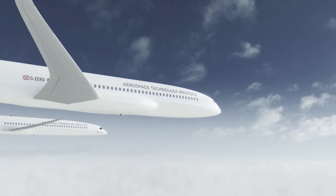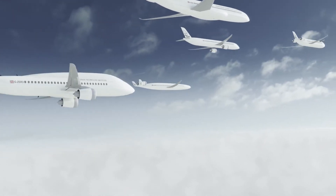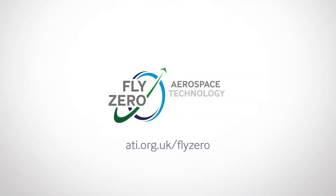As the global aviation industry looks to a brighter, greener future, FLYZERO will help the UK stand at the forefront of sustainable flight in design, manufacture, technology and skills for years to come. A new dawn for aviation is on the horizon.